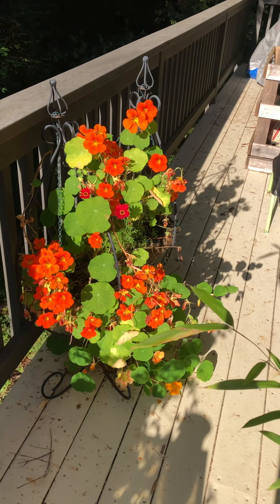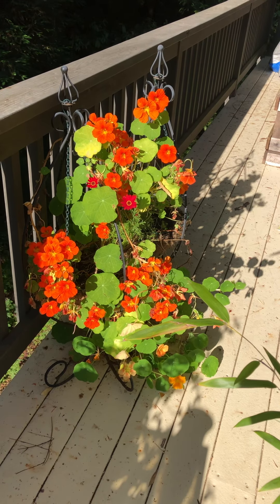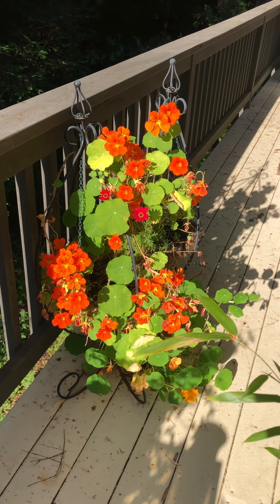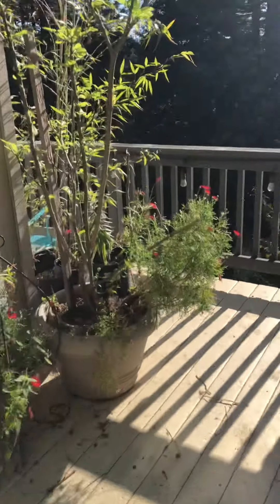Now here in northern California, we will have an extremely long bloom period on our nasturtiums and they will naturalize, meaning they'll reseed themselves in the garden. This one I have growing on my patio in a basket. But let me tell you some things about nasturtiums as we walk around the garden.